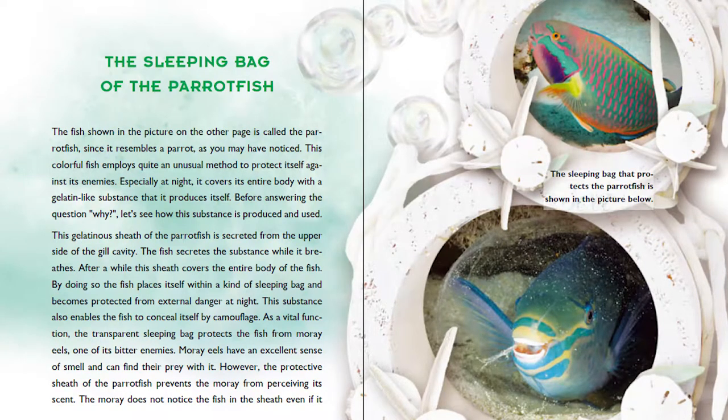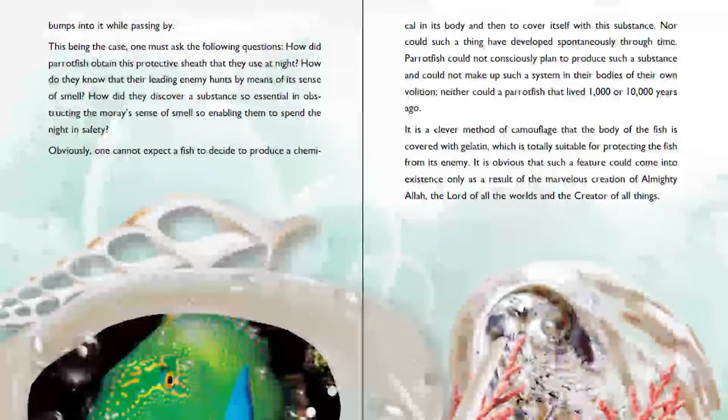This substance also enables the fish to conceal itself by camouflage. As a vital function, the transparent sleeping bag protects the fish from moray eels, one of its bitter enemies. Moray eels have an excellent sense of smell and can find their prey with it. However, the protective sheath of the Parrotfish prevents the moray from perceiving its scent. The moray does not notice the fish in the sheath even if it bumps into it while passing by.